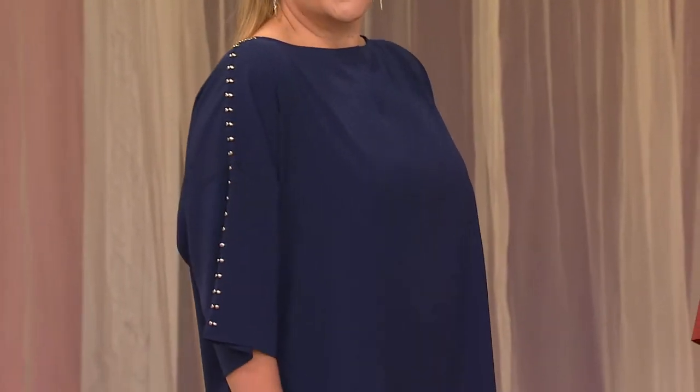Stretch peach crepe de chine tunic with details on the shoulders. That's going to be $46.50, your choice of colors. You can see how great it looks on the girls.